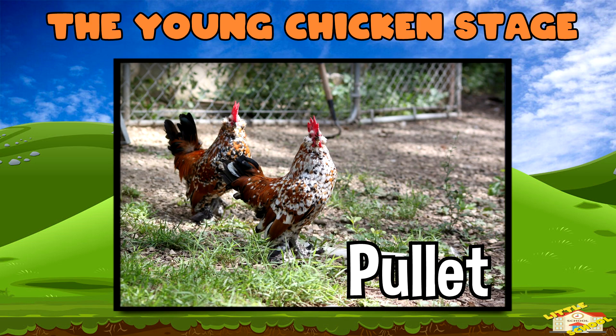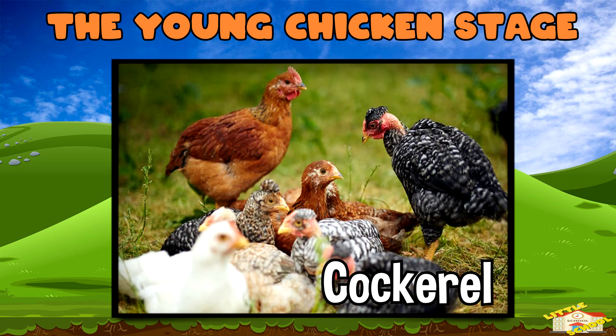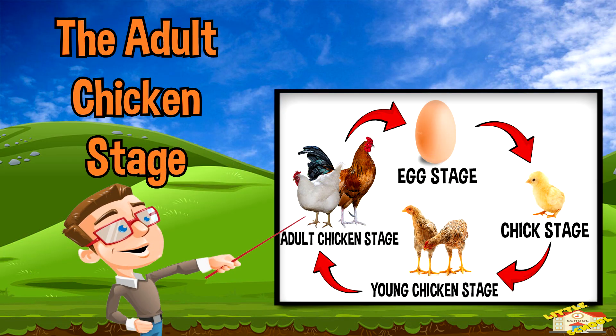The young chicken stage: as the chick grows, it loses its fluffy feathers and grows stronger adult feathers. A female young chicken is called a pullet, and a male young chicken is called a cockerel.